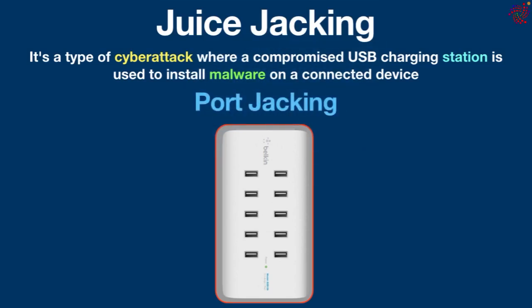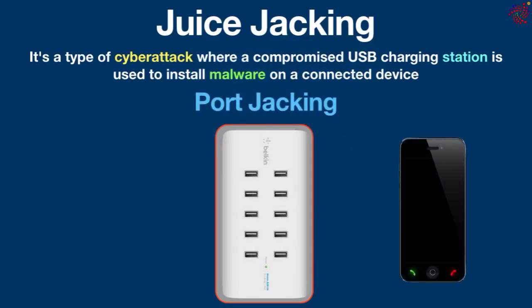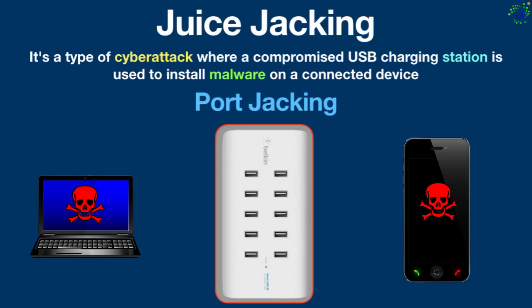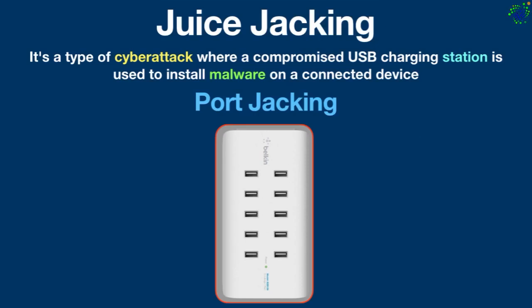This type of attack can target not just mobile phones but any device that charges through a USB connection, such as laptops, tablets, and so on. At the most basic level, juice jacking can take place in any public area with portable wall chargers or public USB charging points.